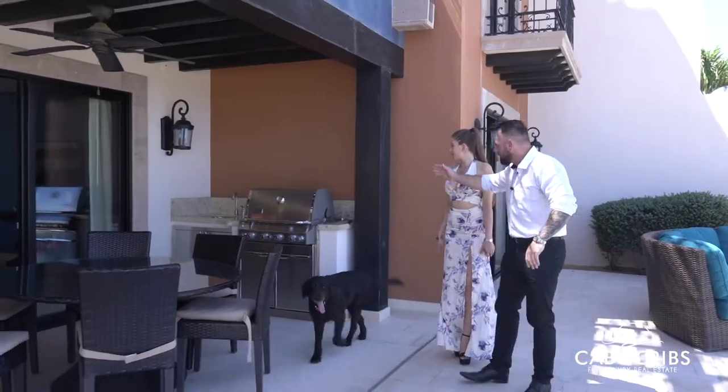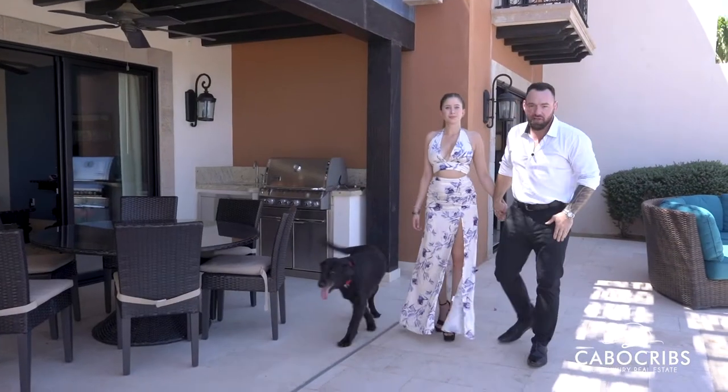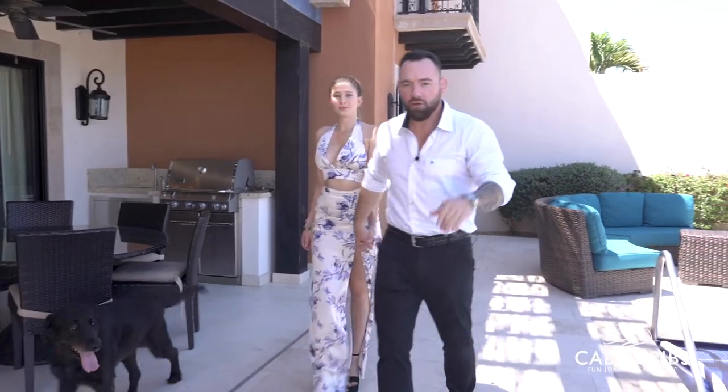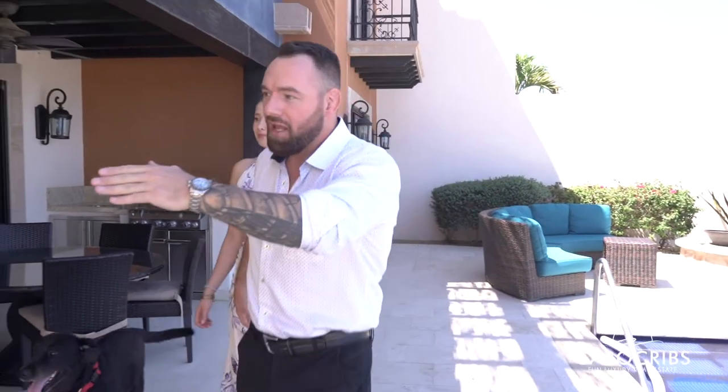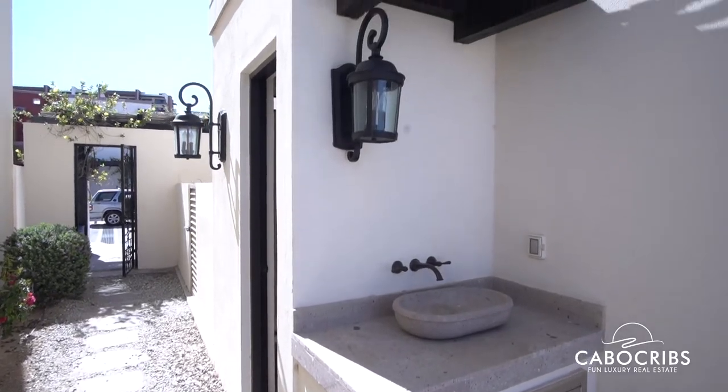Here to the right, we've got the Weber Grill. Imagine having your own fiesta out here, your own party, your own barbecue. Once you come around the side, we've got another sink as well as another private bathroom outside.